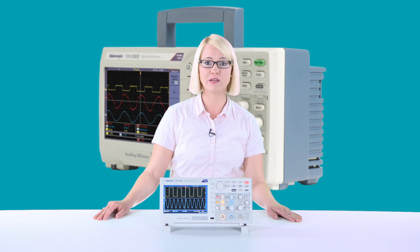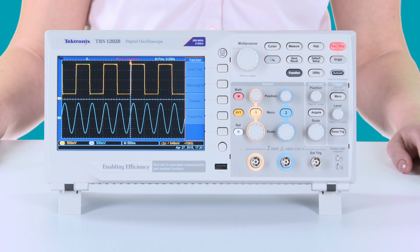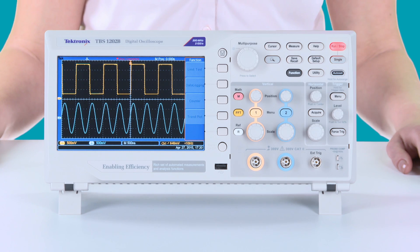We developed the TBS 1000B Series for you to make your daily measurement tasks more efficient and convenient at an affordable price. The TBS 1000B Series comes with two analog input channels and you can choose multiple bandwidth models: 50 MHz, 70, 100, 150, and 200 MHz bandwidth.